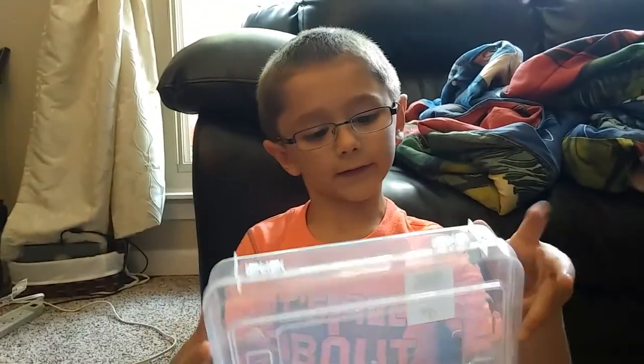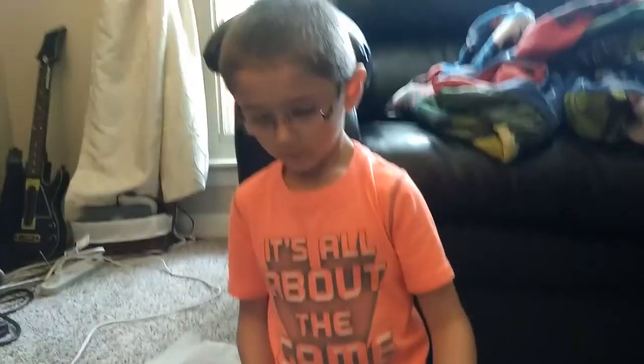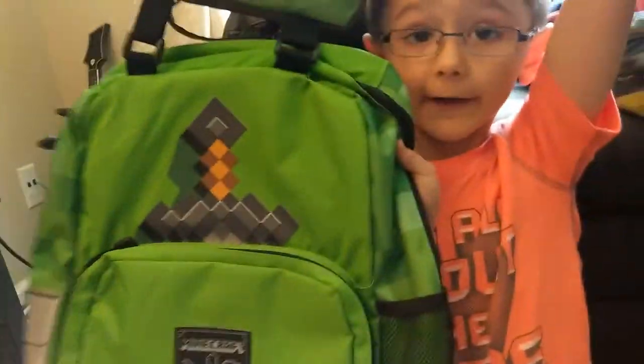And I also have this little crayon box, and I got this little board, and I also got this little Minecraft orange spot, grass spot, and this little Minecraft backpack. And now it's closed.